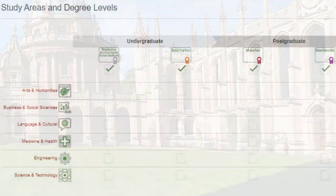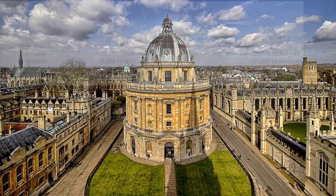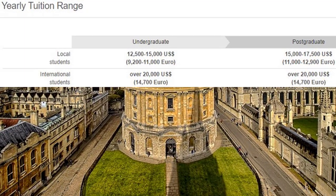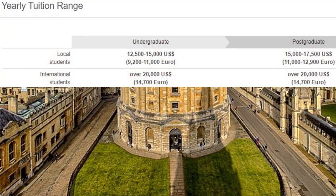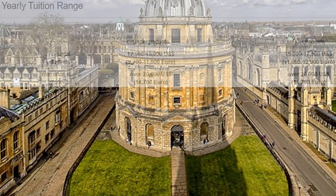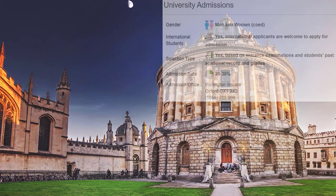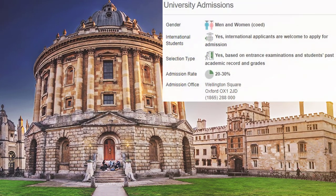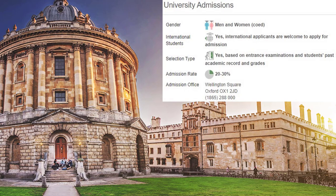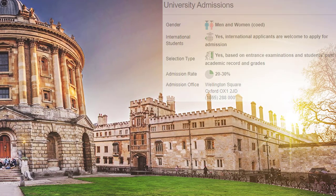University of Oxford offers courses and programs leading to officially recognized higher education degrees in several areas of study. This 926-years-old institution has a selective admission policy based on entrance examinations and students' past academic record and grades. The admission rate range is 20 to 30%, making this a very selective institution. International students are welcome to apply. University of Oxford also provides a library, housing, sports facilities, financial aids and/or scholarships, study abroad and exchange programs, online courses and distance learning opportunities, as well as administrative services.